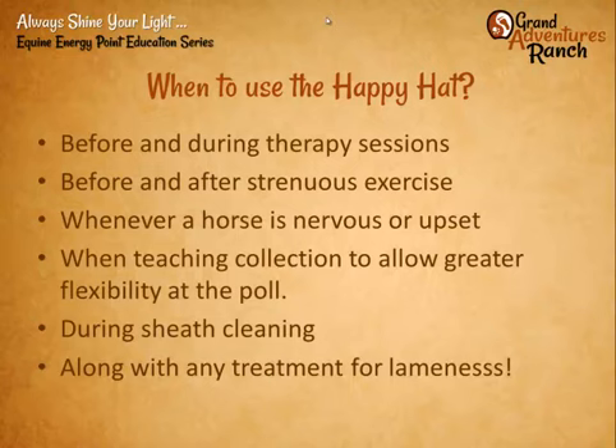During sheath cleaning, many geldings will just relax and drop, which helps the whole process and keeps them calmer. And with any treatment for lameness — because what many people don't recognize is that chiropractic problems at the poll or even energy flow blockages at the poll can be one of the primary reasons for lameness in any of the feet. Hindquarter or forequarter lameness can come from a blockage at the poll.